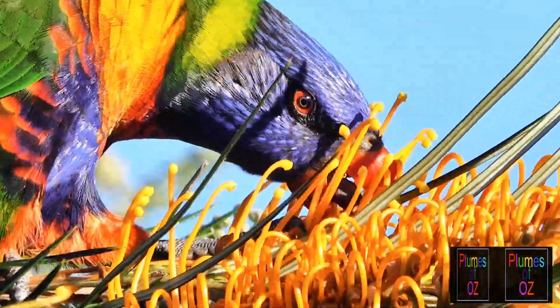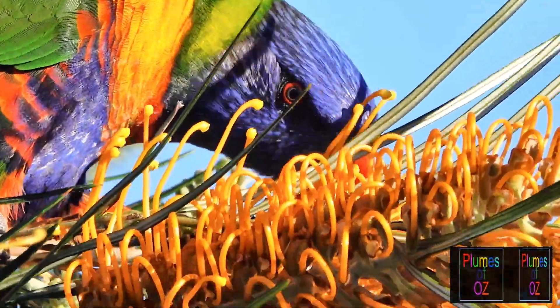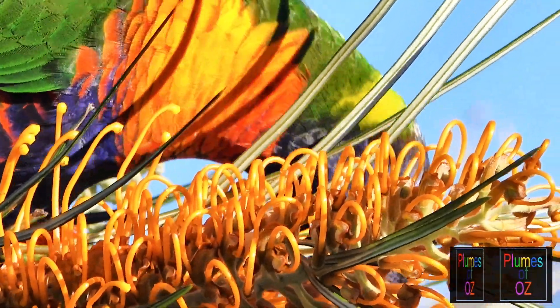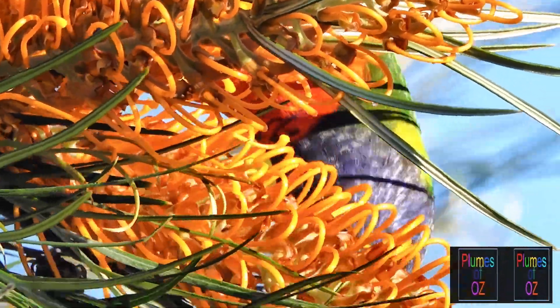The rainbow lorikeet is a specialist in the Australian bush for it feeds on the flowers of the Australian native plants, in particular the eucalypts, and others like the grevillea here. The tongue licks over the blossom collecting nectar and pollen. They are for all purposes nectivorous birds.